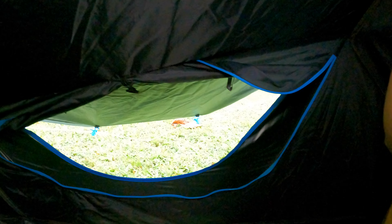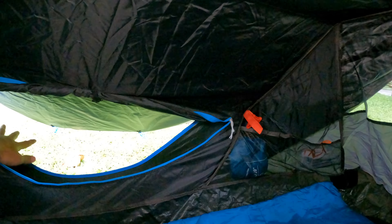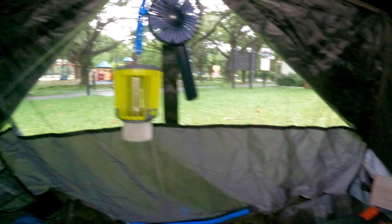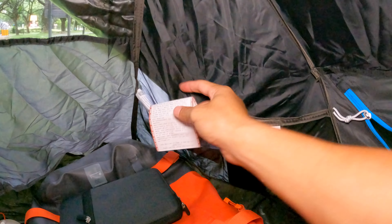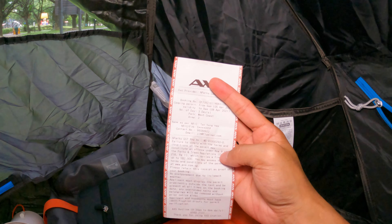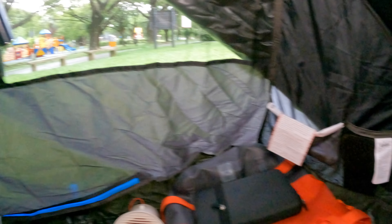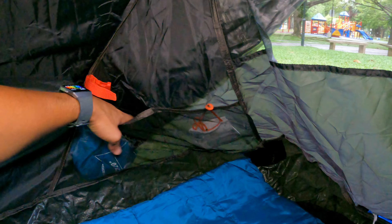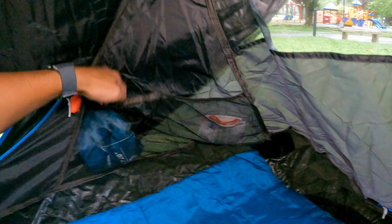Now I'm inside my tent. Right over here you can cover up the window, and there's another window for better air ventilation. On the left there are two pockets where you can store your phone. This is my camping permit - I printed it out and can put it here in case any official needs to check it. There are also another two pockets on the right.